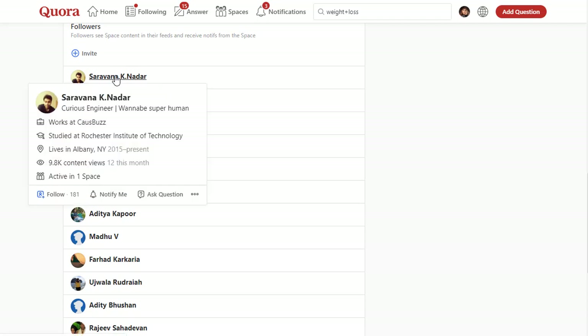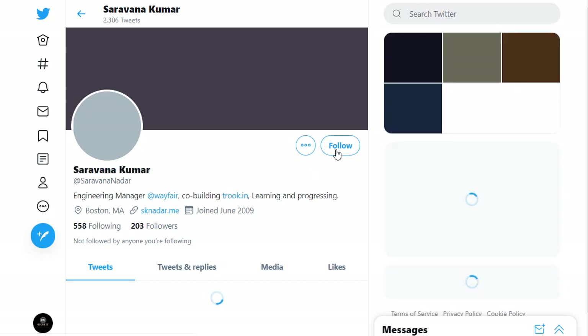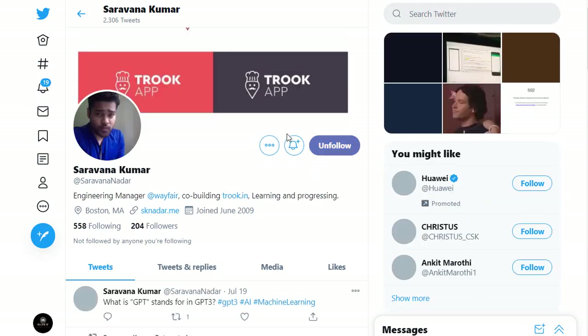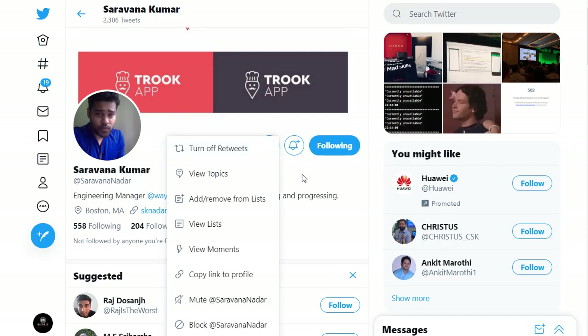Simply click on a member, then click the three-dot button. You can find the message option, but most people don't have the message option. Some have the Twitter option — 'View on Twitter.' Simply click view on Twitter, go to their Twitter profile, and follow them. Some people there have the message option on Twitter.